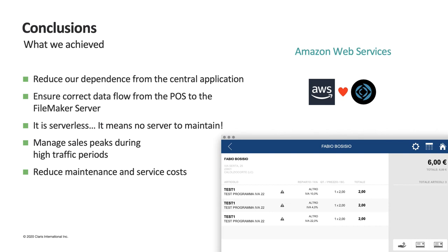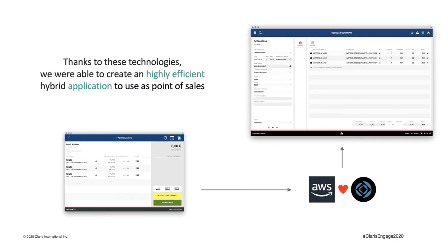What we achieved with this new architecture is: reduced dependence of the point of sales on the central application; ensured that the data flow from the point of sales to the server is performed correctly and as quickly as possible; managed sales peaks during particular periods of the year without impacting the performance of the central application; avoided having an additional server solely for maintaining this data exchange; and reduced maintenance and service costs during evening closings or holidays. Thanks to these techniques, we were able to create a highly efficient standalone application.